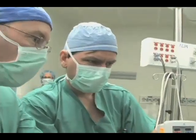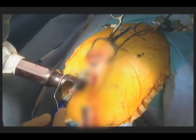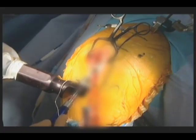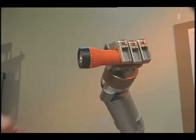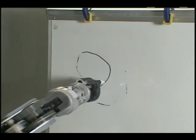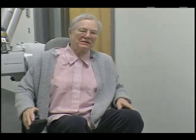Barrett's SBIR-supported technological advancements are changing perceptions of how robots can work safely alongside people in more situations than ever before. And with hundreds of products sold to organizations around the globe, it's easy to see that the capabilities NASA was looking for in space robots are also valuable here on Earth.